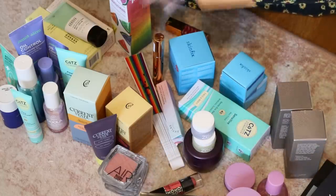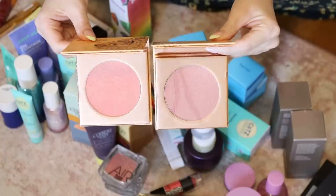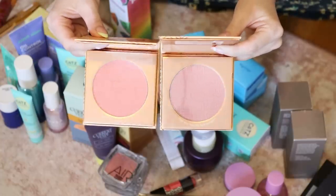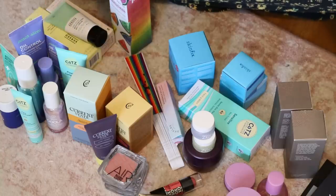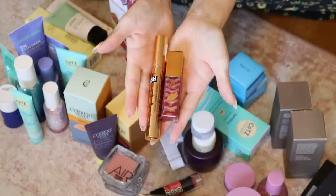Essence just did a collab with The Lion King. There are some really pretty blushes, plus a lip gloss and a mascara. I wasn't planning to do a video on these, but if you really want to see it let me know. For now I'm going to put them in the giveaway pile.